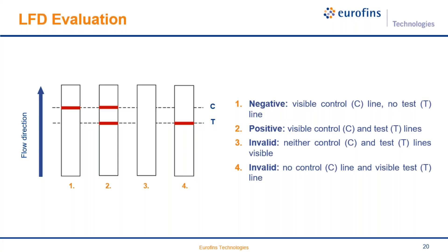Once you have the results, there are seven different possibilities. There are two lines: the control line and the test line. If you see only the control line, the sample is negative. If you see two lines — one control and one in the test — the sample should be considered positive. In any case where you cannot see the control line, the result is invalid and you have to repeat the assay.